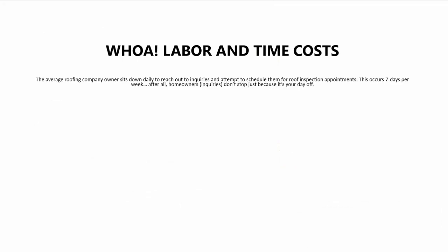Let's talk about labor and time costs. The average roofing company owner sits down daily to reach out to inquiries and attempt to schedule them for roof inspection appointments. This occurs seven days per week. After all, homeowners don't stop just because it's your day off. Owners will spend approximately three hours per day just chasing down inquiries.